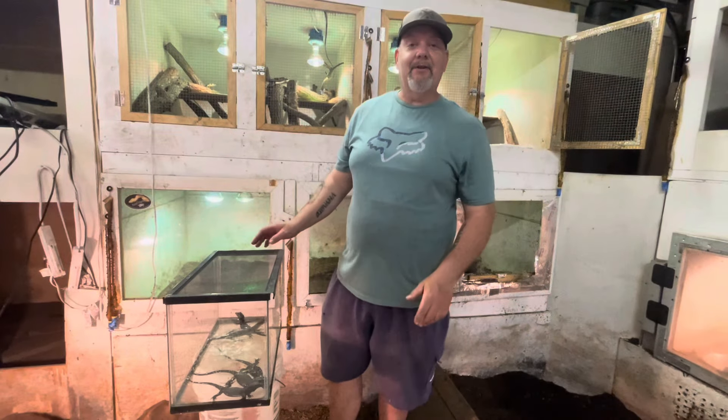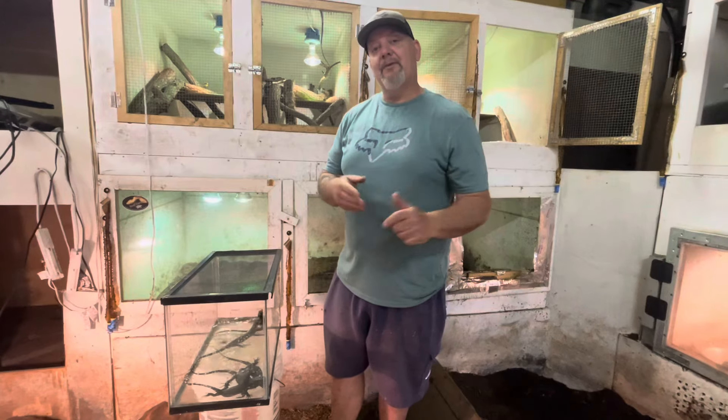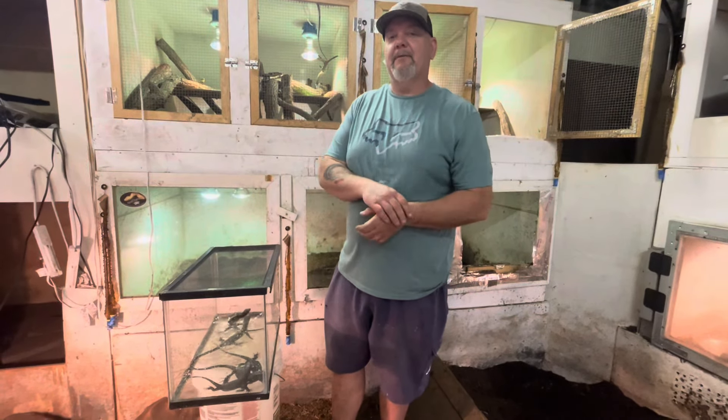Hi guys, Chuck Tornetta at Tortuga Ranch, and I'm back with another video. This time I'm very excited to work with a whole other species — a species I've worked with before but really like.